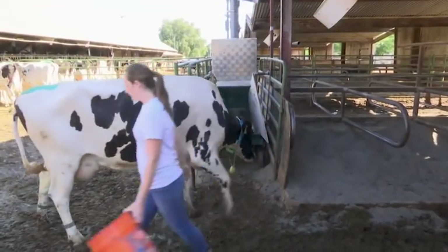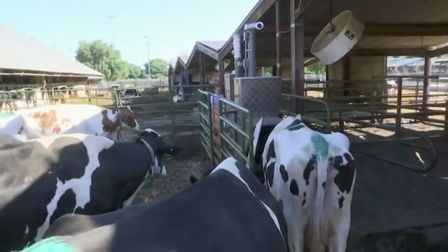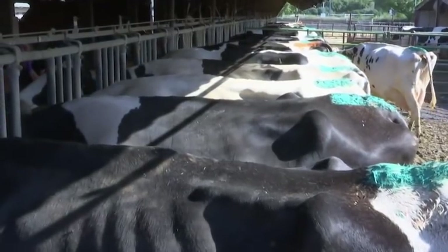The methane content of the cow's breath is measured when they stick their heads in these feeding machines. The first study of the seaweed diet only involved a dozen cows. The early results show promise and larger studies are planned. So far it's very encouraging — we've seen over 30 percent reduction in methane emissions.